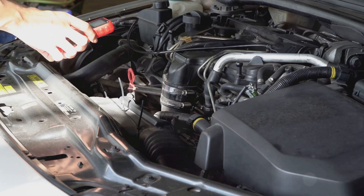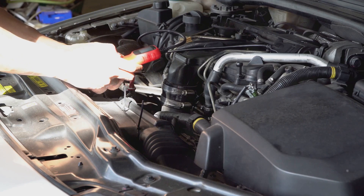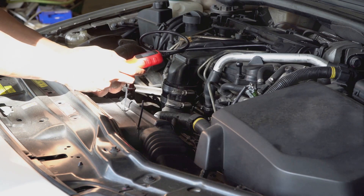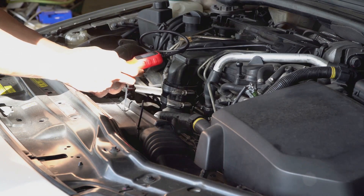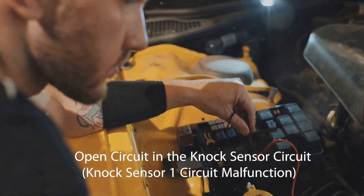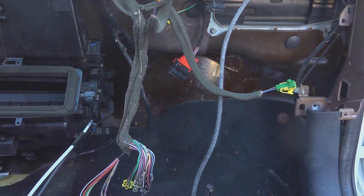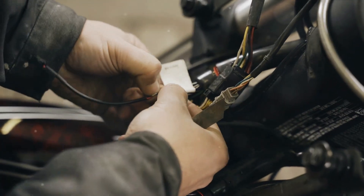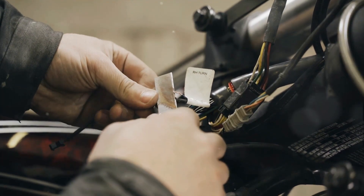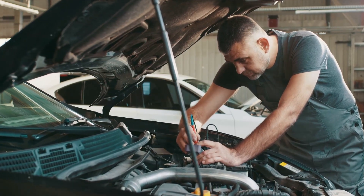Let's dive into the three main errors that could indicate a knock sensor issue. First, we have error P0325 — open circuit in the knock sensor circuit. This error signifies a problem in the wiring, which could range from a simple wire break to oxidized contacts. Oxidization often occurs due to exposure of these wires to heat and moisture over time, so if you see this error, it's time to check the condition of your wiring.